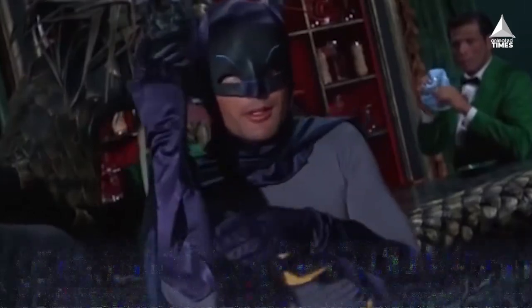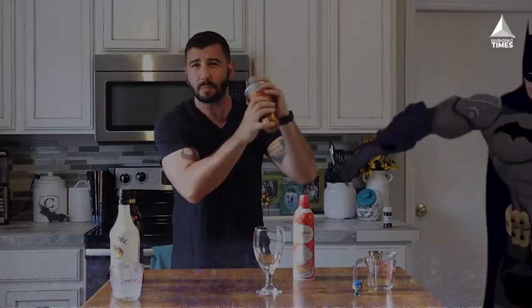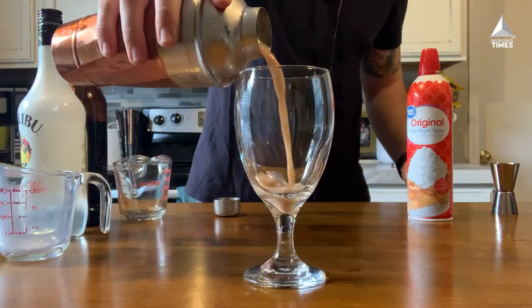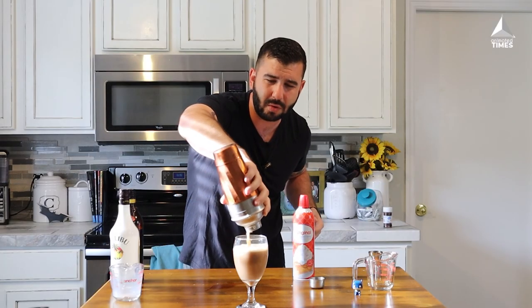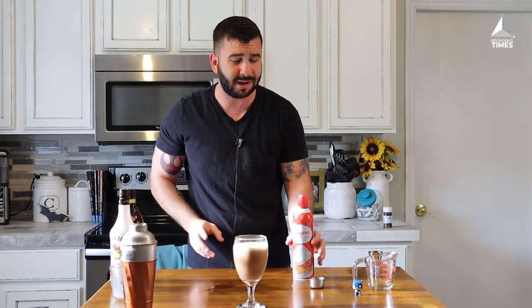Now everybody knows what we're gonna do next — pop it, give it a little shake, give it a little bang. Get it up real good. Put the cup out, pour it in — delicious pour! You think we're done? The drink's all in the glass — you think we're done? No!